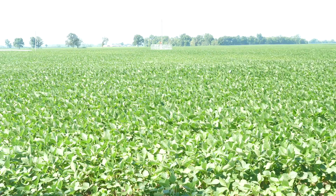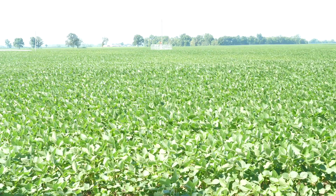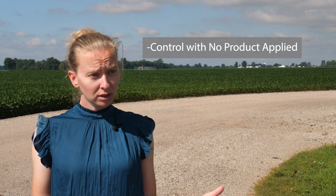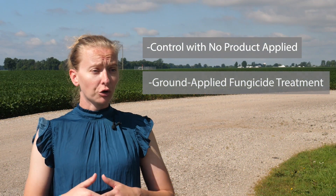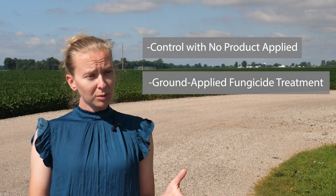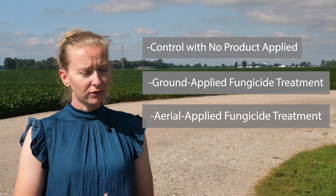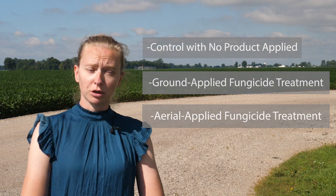Since we've done soybeans for the last six years, we're going to try fungicide treatment for any diseases that might be in the soil. We have a control treatment where we have no product going on. We have a ground applied treatment of fungicide on soybeans and we have an aerial applied fungicide treatment on soybeans via a drone.